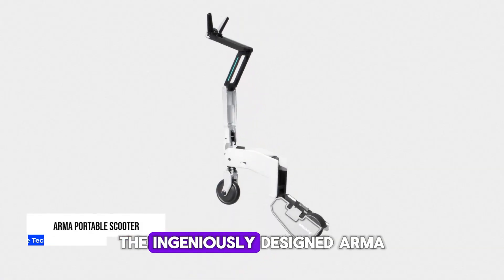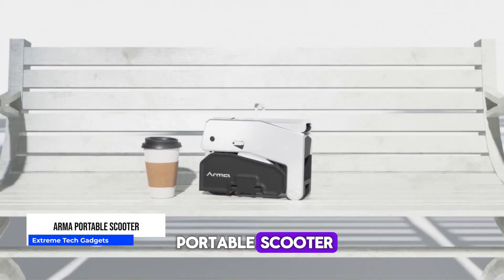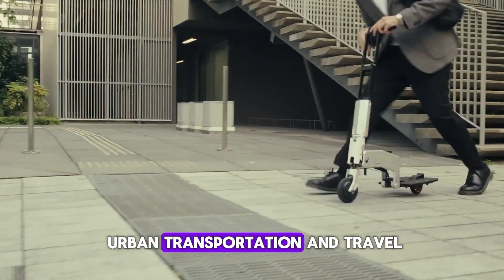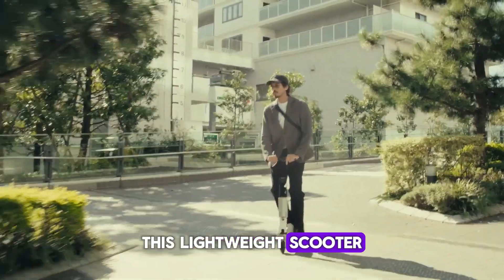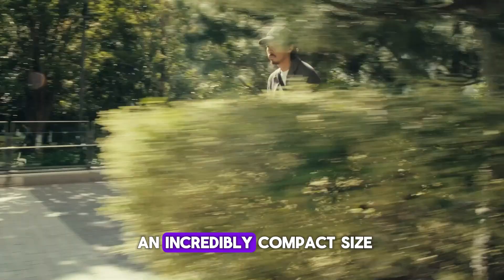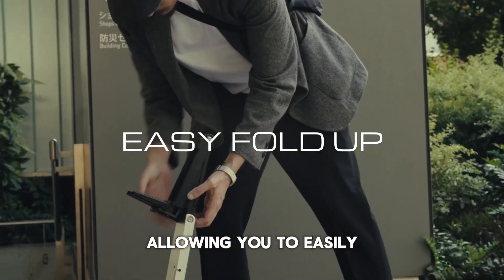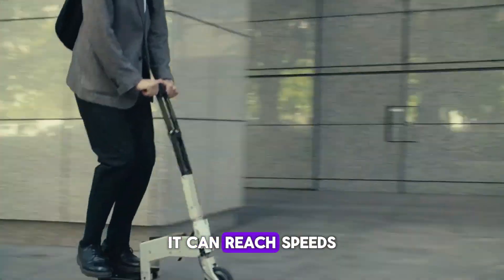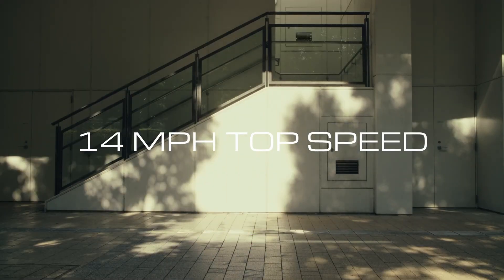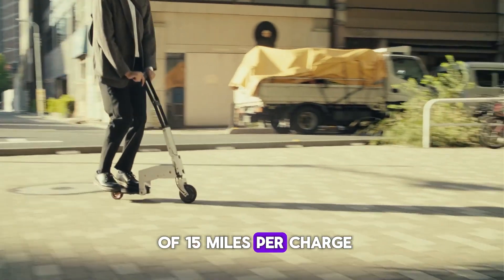The ingeniously designed Arma portable scooter is set to revolutionize urban transportation and travel. Weighing under 10 pounds, this lightweight scooter can fold down to an incredibly compact size, allowing you to easily fit it in a backpack or suitcase. Despite its portability, it can reach speeds up to 15 MPH and has a range of 15 miles per charge.